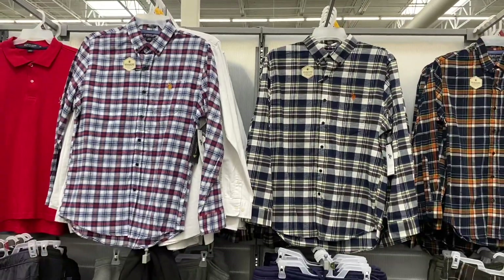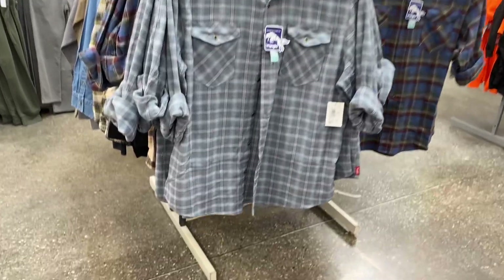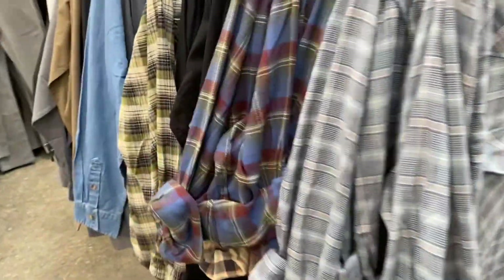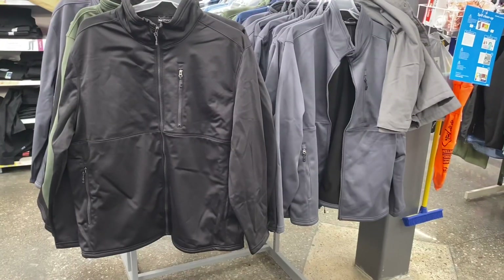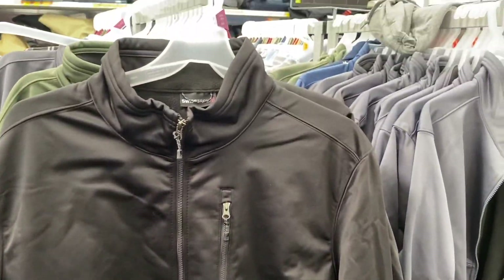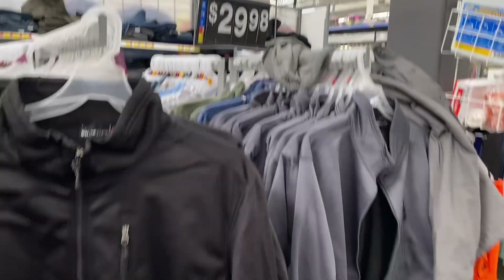They also have these Wrangler shirts with all different kinds of colors for $21.98, and they come in more colors too. They also have Swiss Tech jackets — more lightweight ones going for $29.88, and they come in green or gray.